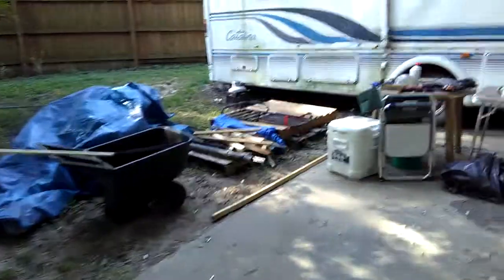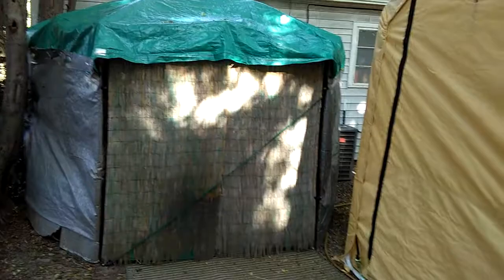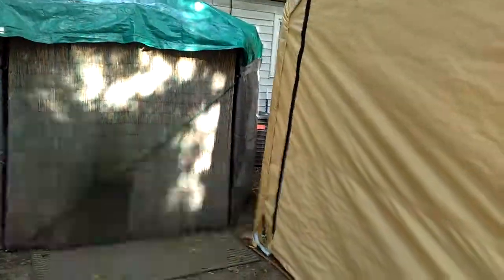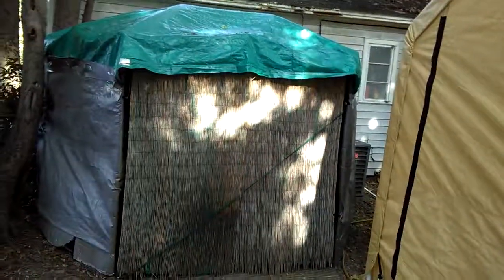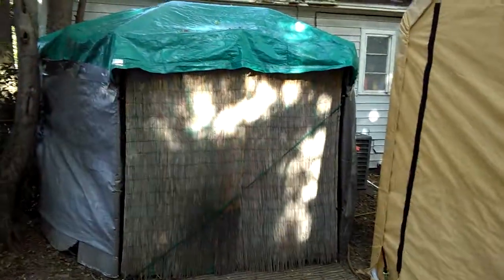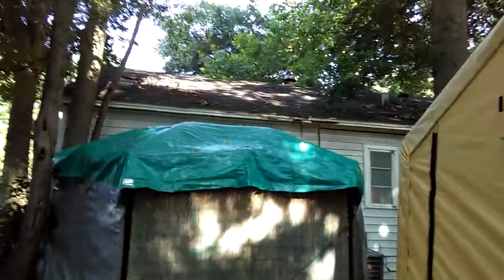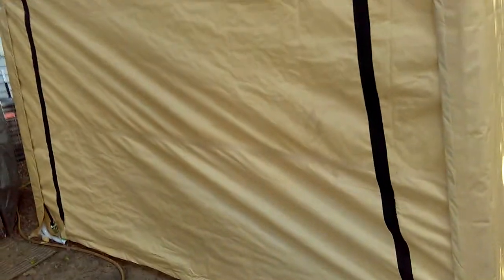We're going to clean up the backyard and our shed here. This is our gazebo — we turned it into a portable shed. This is a Coleman, like a six-sided gazebo thing. You put it in your yard. It had screens, but the screens got all ripped and the top was all worn out. We just kind of made our own top for it.